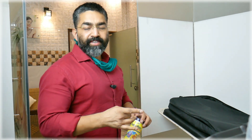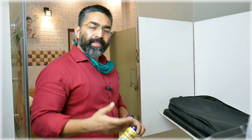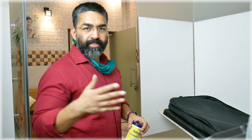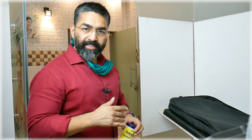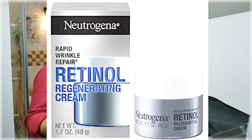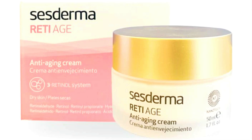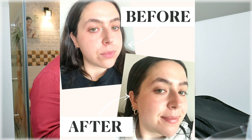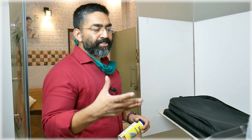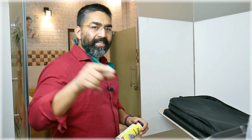Our next ingredient is retinol, which is a vitamin A derivative. It increases the skin turnover rate, speeding up new skin formation and helping remove dead skin cells layer by layer. Retinol is a very good product, but you should use retinol only at night, as it makes the skin photosensitive.